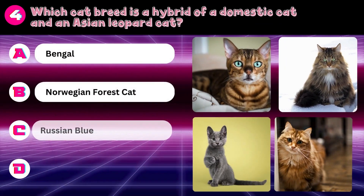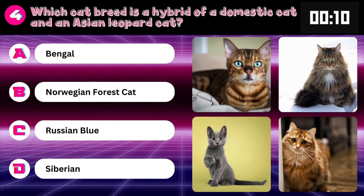Which cat breed is a hybrid of a domestic cat and an Asian leopard cat? Bengal, Norwegian Forest Cat, Russian Blue, or Siberian? Answer: Bengal.